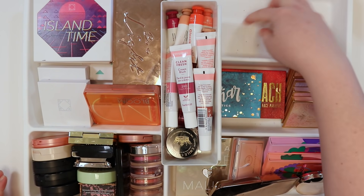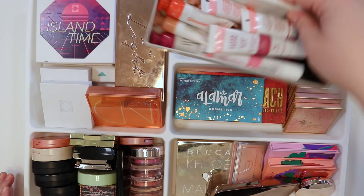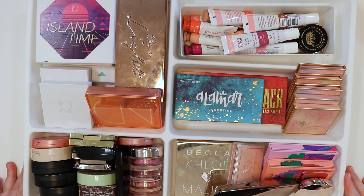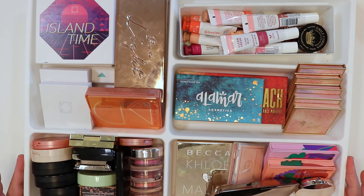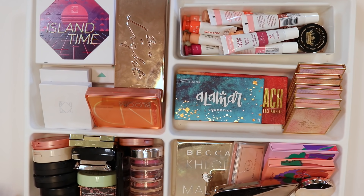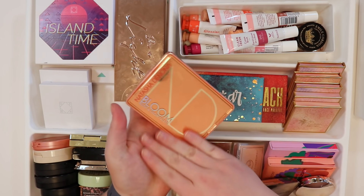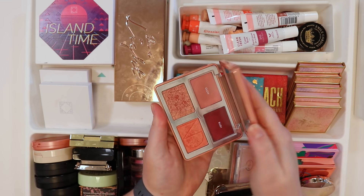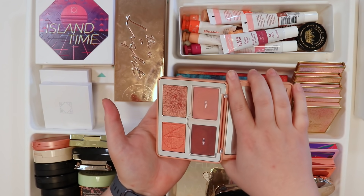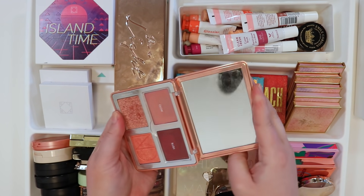Here's an overview of all the blushes — it's a lot of products, some palettes included. Rather than taking everything out, going to declutter directly from here to keep it simple. Definitely keeping the Natasha Denona Bloom Palette — it's been used a ton, it's what convinced me to get the Bronze Palette, and it's just so good.